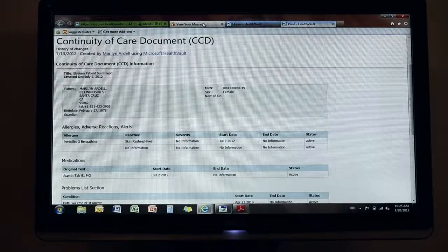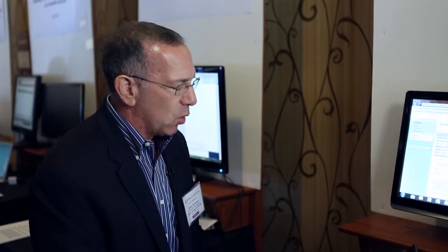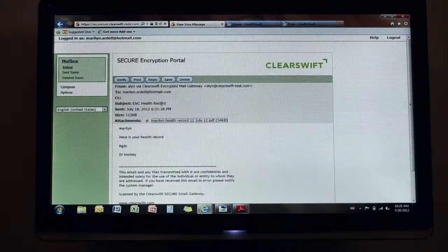we can provide a secure email through an encryption portal. The ClearSwift product would know that it was an email to a patient and, to maintain confidentiality, would use the encryption portal. As you can see here, there's an attachment of the document.